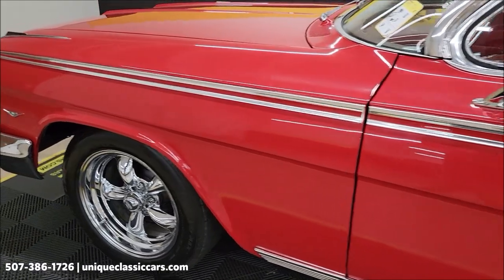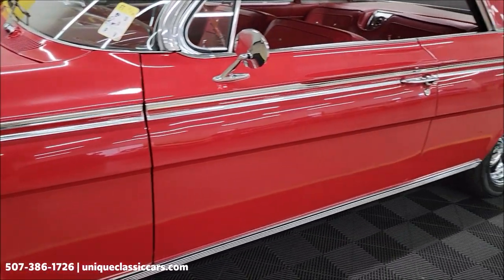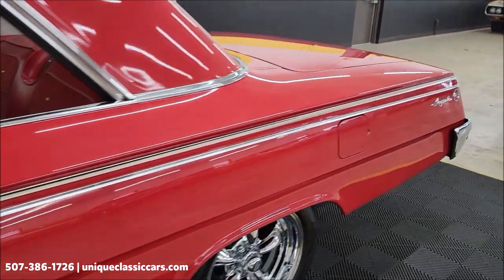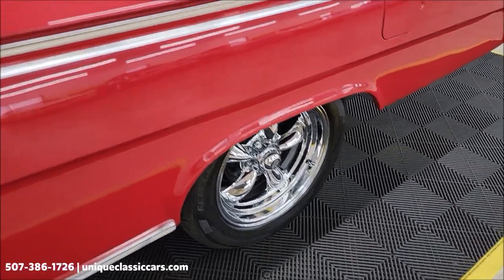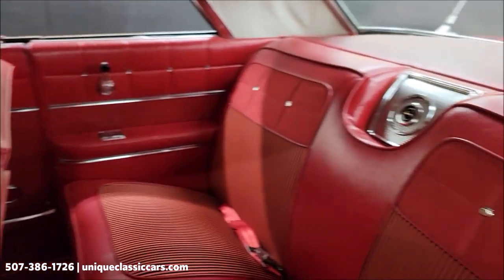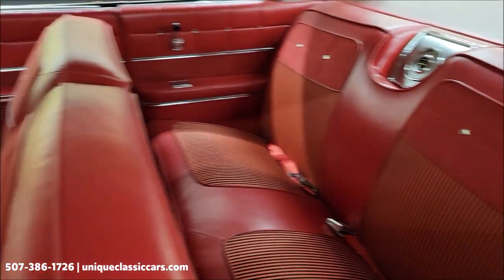Up and down the driver's side, very similar to the passenger side — also in nice shape, bright work in good condition. Those nice chrome American Racing five-spoke wheels look great from this side as well. Seat belts are intact in the rear, and you also have the rear speaker along with a front speaker.